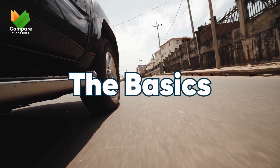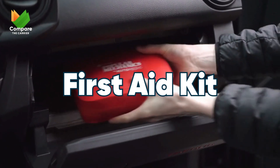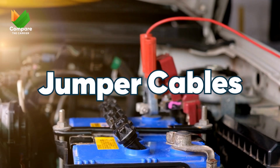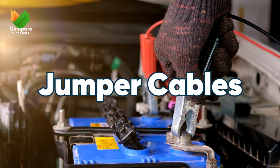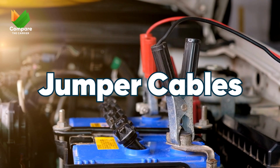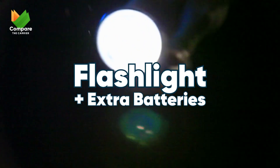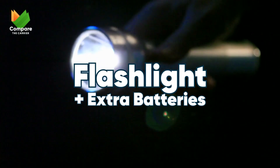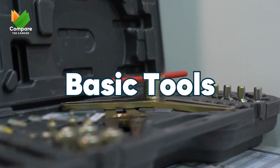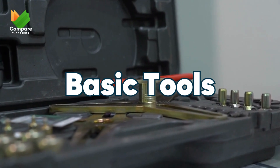Let's start with the absolute must-haves. A first aid kit — accidents don't wait for good weather, so be prepared for anything from minor cuts to more serious wounds. Always have jumper cables; they're the bridge between a stalled start and getting back on the road. A reliable flashlight with extra batteries, because sometimes you need to shed light on the situation, especially during those dark stormy nights. And a set of basic tools for quick fixes like tightening a loose bolt.